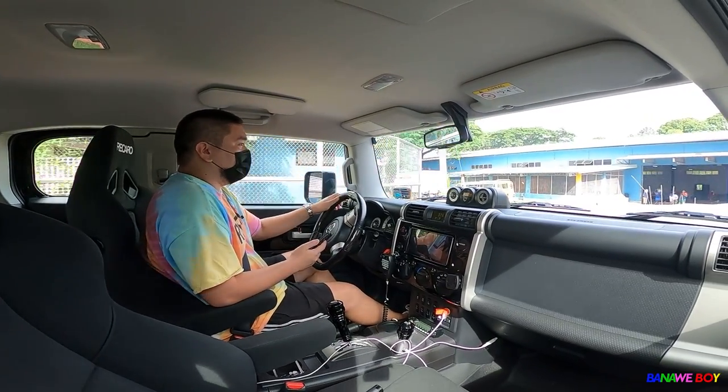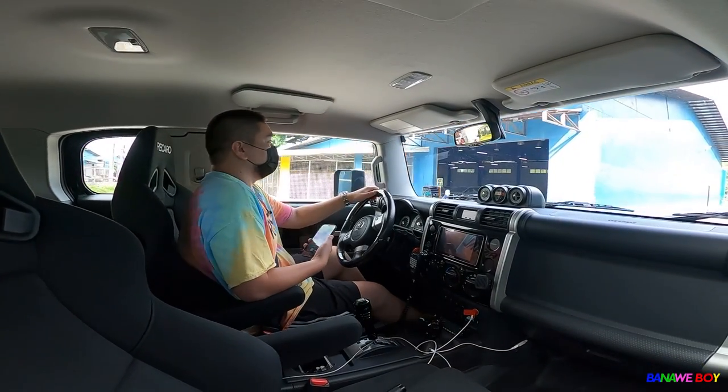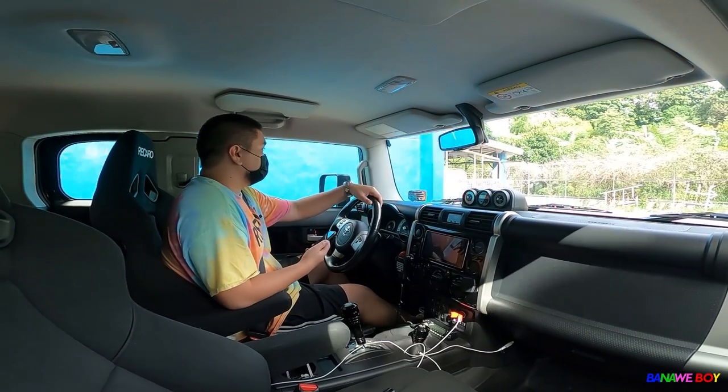This is the kind of car that other cars move away from. You just have that feeling driving something this big. It's really huge.